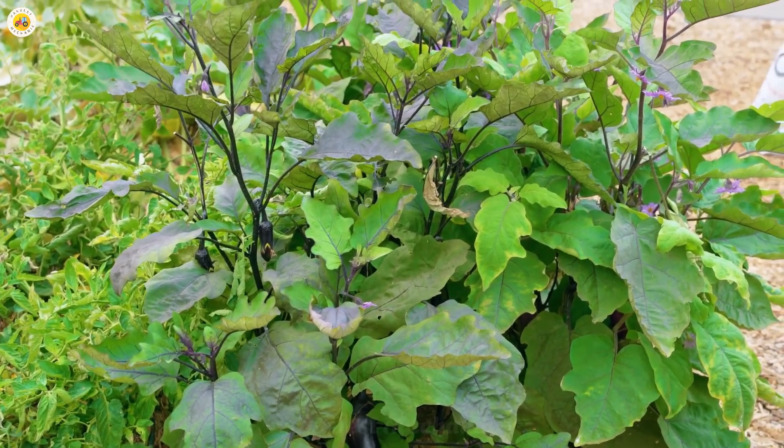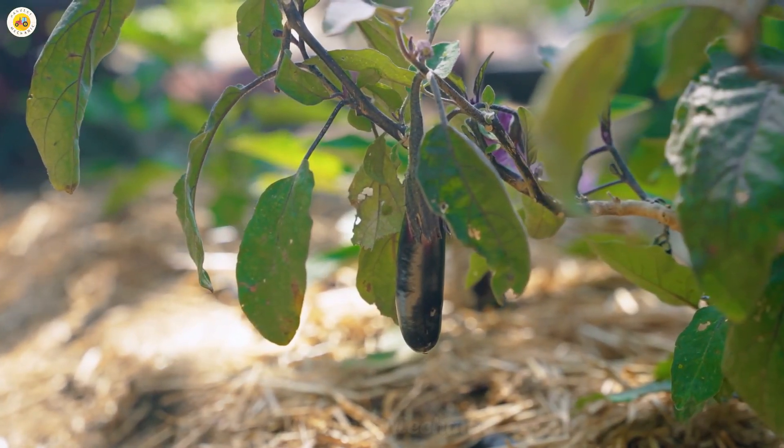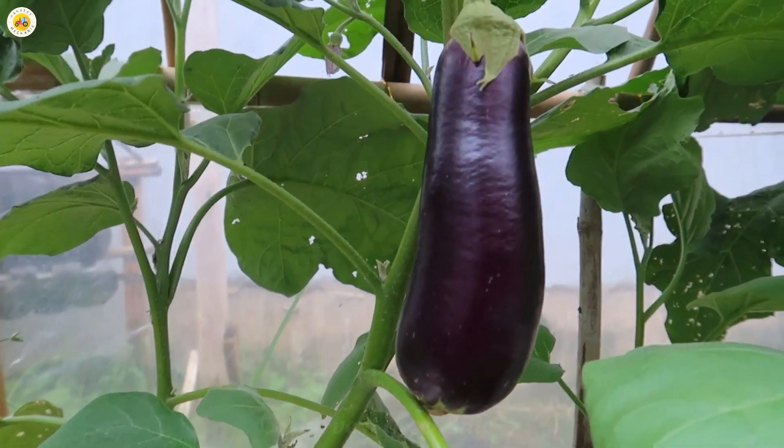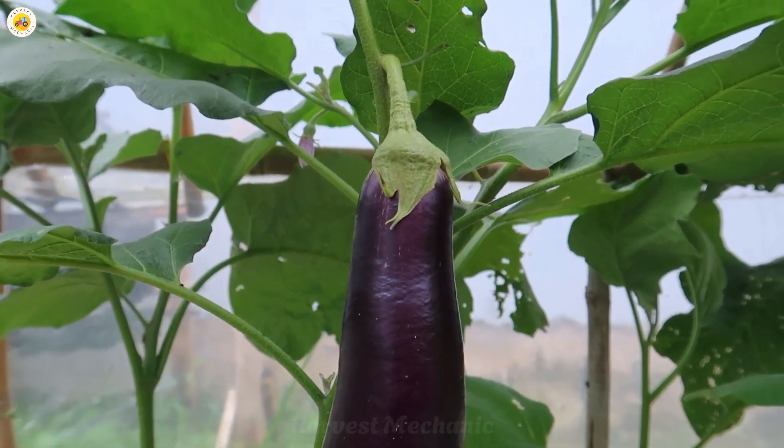Let's start exploring together right now. We will explore every step of the eggplant growing process, from the techniques of planning and caring for the plants to harvesting fresh, high-quality eggplants.